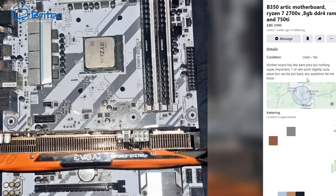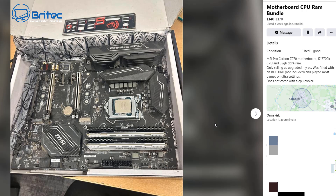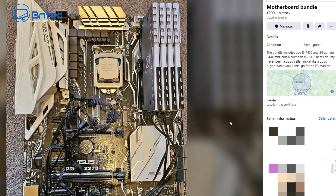This one has a Ryzen 7 2700X, but you can pick those up for around about £30 if you're lucky. Here's another one at £140, moved down from £170 — a motherboard, CPU and RAM bundle. It's a Carbon Z270, i7-7700K and 32GB of RAM. He said he had it paired with an RTX 3070, and that's going to cost you around about £280 to £300 on the used market. Plus all the other components, it just doesn't make it a viable project.